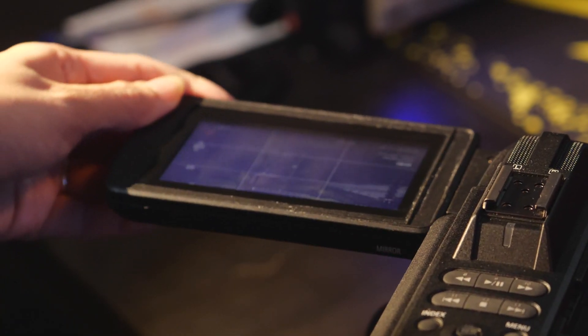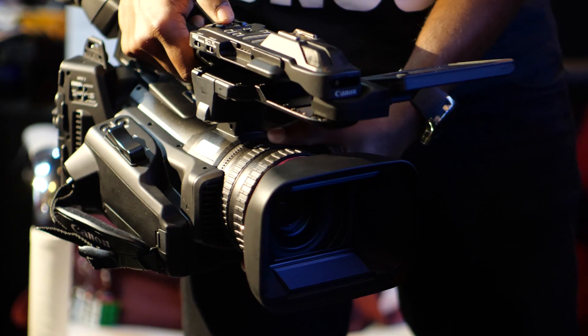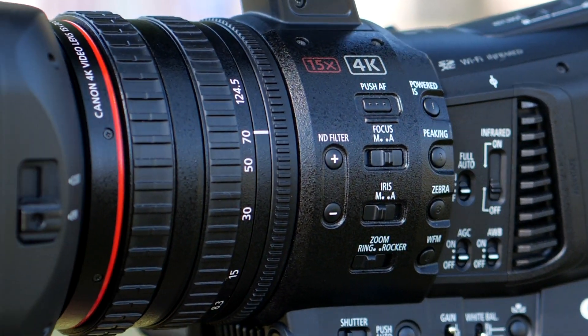The 4-inch touchscreen LCD display, touch autofocus, 5-axis image stabilization, and waveform reference are the major highlights of Canon XF705.